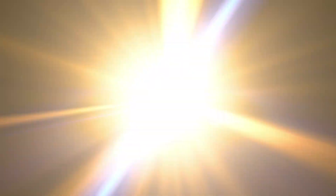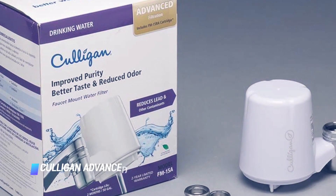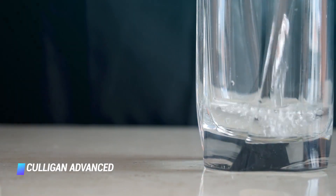Coming in at number 5, the Hulligan Advanced. What's better than being able to sip pure, filtered water on demand from the comfort of your home? Doing so without shelling out a fortune.